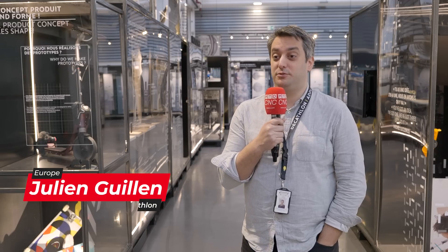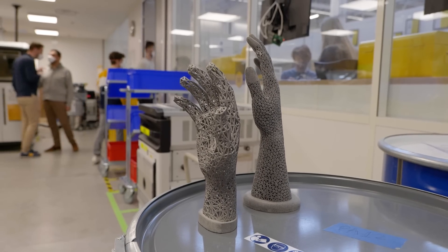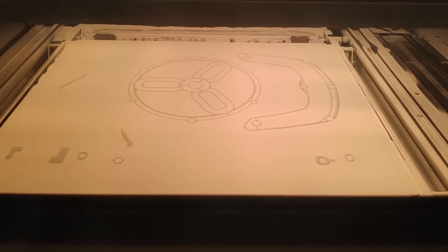I'm Julien Guillain, leader of additive manufacturing in Decathlon in the AdLab project. We started this adventure with additive manufacturing through our lab since around seven years now.